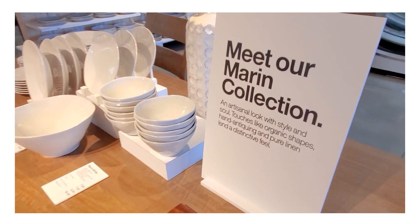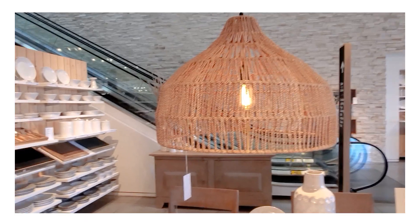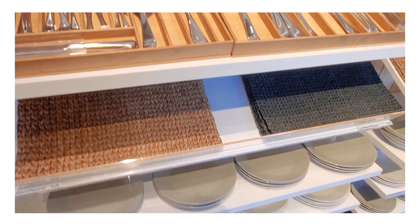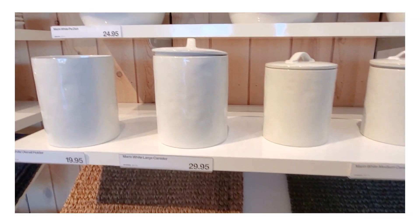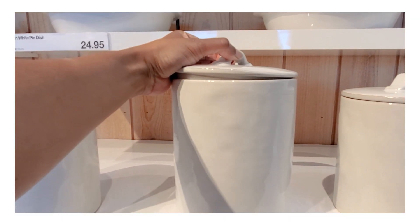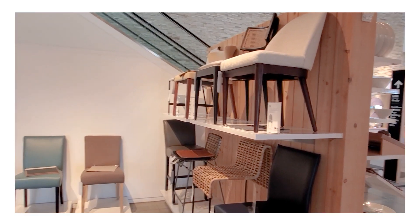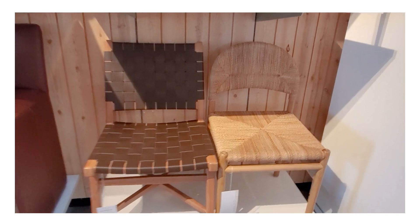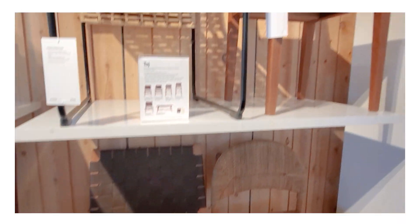There seemed to be a really big emphasis on entertaining and tableware in the store, likely because people are getting ready to entertain for Easter. They always have a beautiful selection of dishes, flatware, and placemats. Even something like a basic white canister had a handmade texture to it that sets it apart. They also have a beautiful selection of dining chairs and bar-height chairs that are very unique and quality.